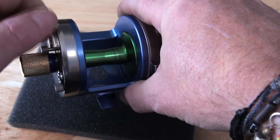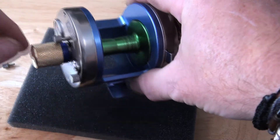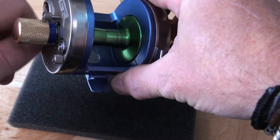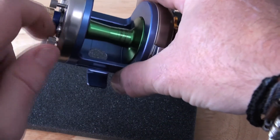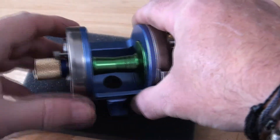It has the custom 316 marine grade stainless steel crown screws, which I'm going to start undoing so I can show you what's inside. And it has a 316 marine grade stainless steel mag depth indicator.